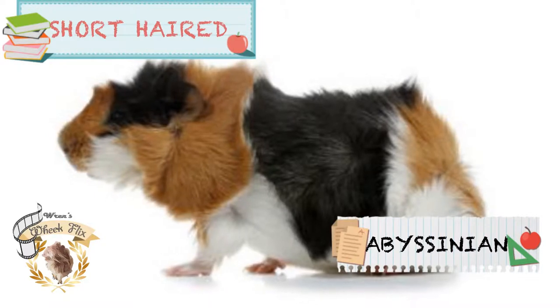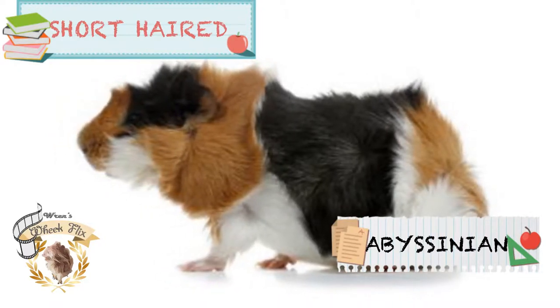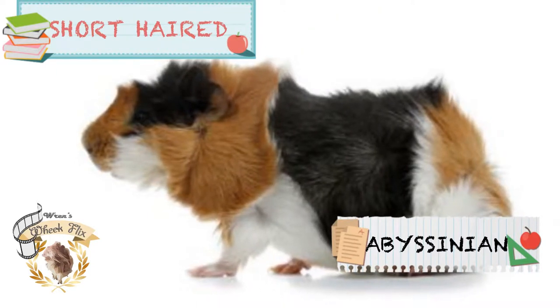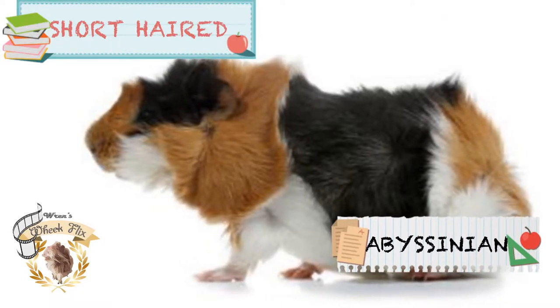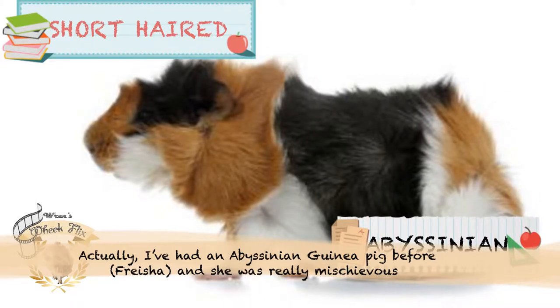Abyssinian guinea pigs are the most common types of pets in our homes. They are known for being mischievous, loving, and fun. The standard Abyssinian guinea pig must have 8 rosettes. I've seen an Abyssinian guinea pig before.